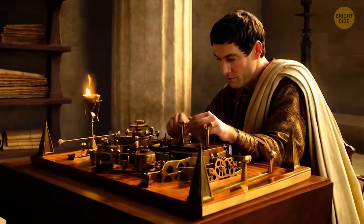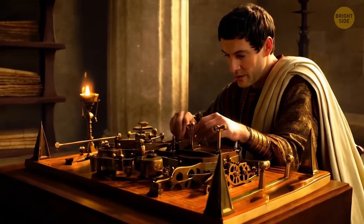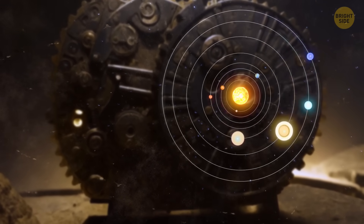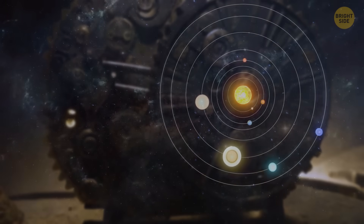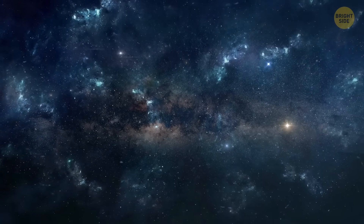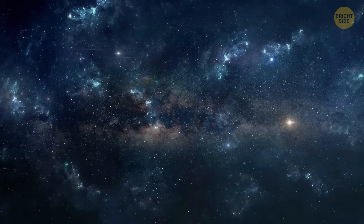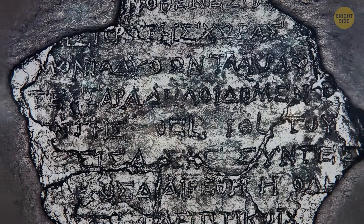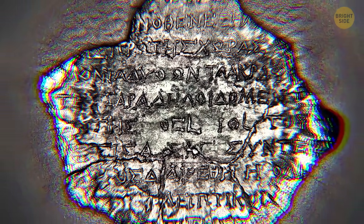But then again, it was way too complicated for such an entertaining purpose. It sounds more like it was some kind of philosophical and educational tool. It had in one place all of their knowledge of the universe and how it works that was available at its time. The inscriptions on the mechanism weren't instructions for experts — they were made for everyone to easily understand them.